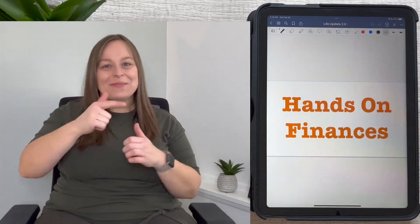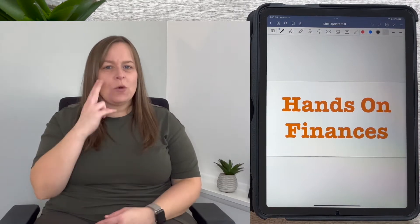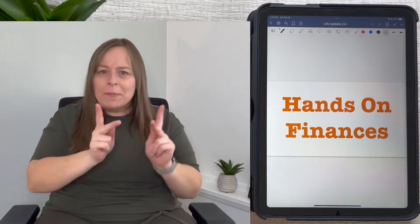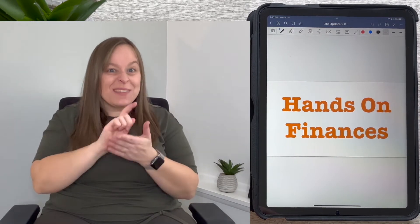Hi everyone, welcome to my channel, Hands On Finances with me, Donna Jean. On this channel we focus on budget-related content that's accessible for everyone. Please subscribe so you don't miss out on any new videos that I'm making weekly.